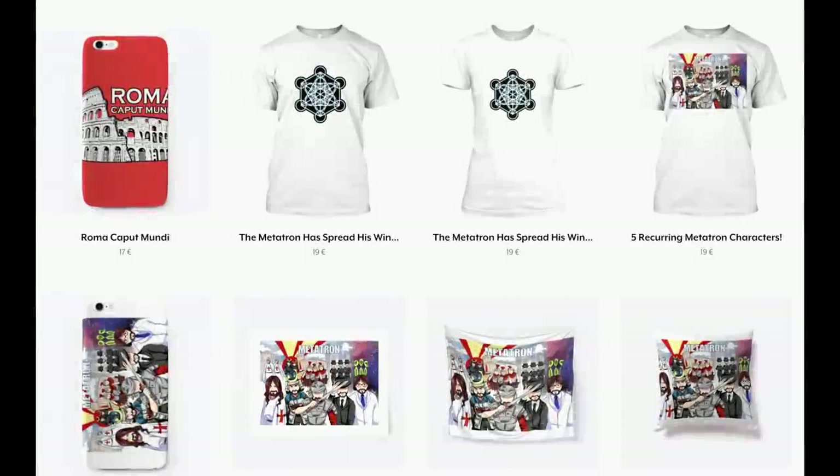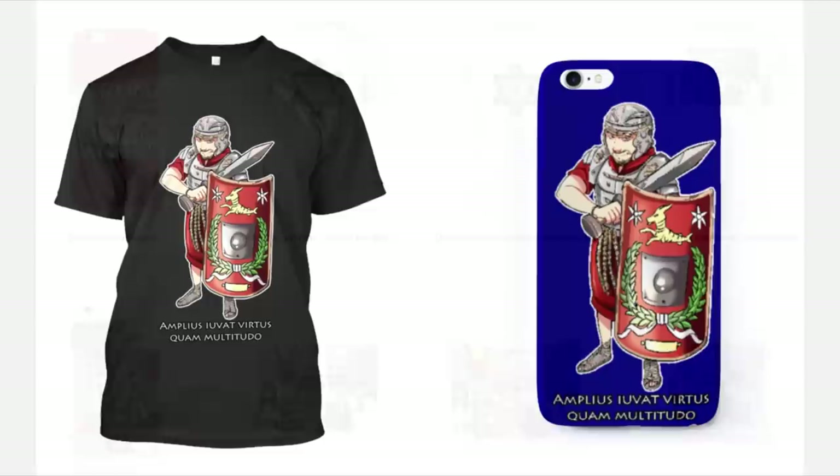If you always wanted to get one of the Metatron t-shirts but couldn't afford it, well now is the time. On the 5th and 6th of September there will be a 20% off all shops on Teespring, including the Metatron shop. Enter this coupon code and enjoy your shopping.